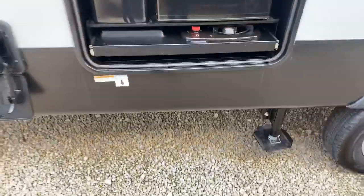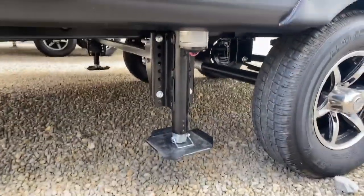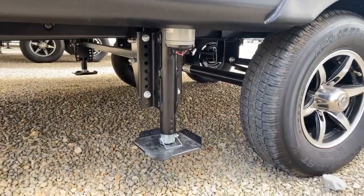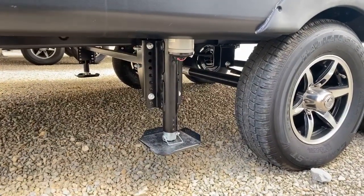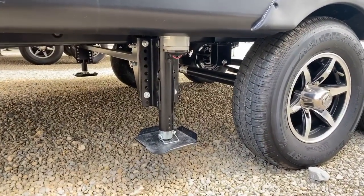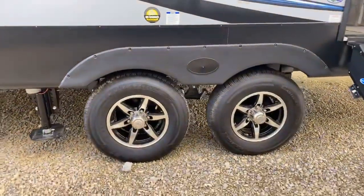It's a nice area. Down below, this unit comes standard with four points of leveling — that's leveling, not just stabilizing. You can see the leveling rams right here; there are two behind the rear wheels and two up front. Two axles on this, both with nice alloy wheels.